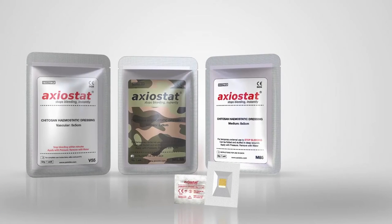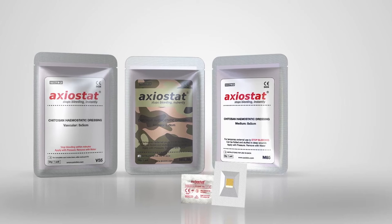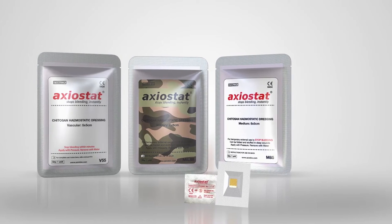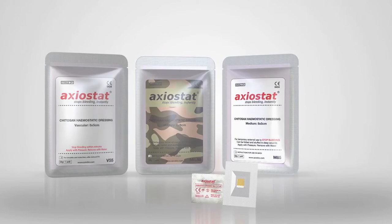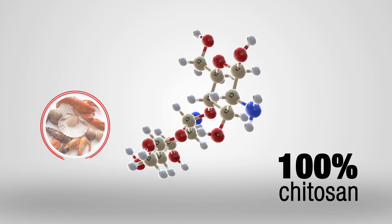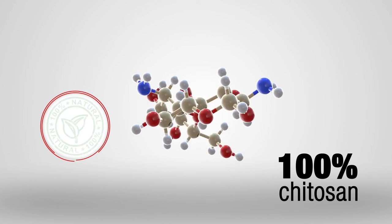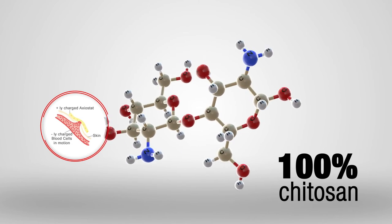An innovation that saves lives, Exiostat is a hemostatic dressing proven to stop even severe bleeding within minutes, clinically and on the battlefield. Made from 100% chitosan, a biopolymer extracted from shellfish, CE-approved Exiostat is completely natural, hypoallergenic, and uses charge-based action to stop bleeding.